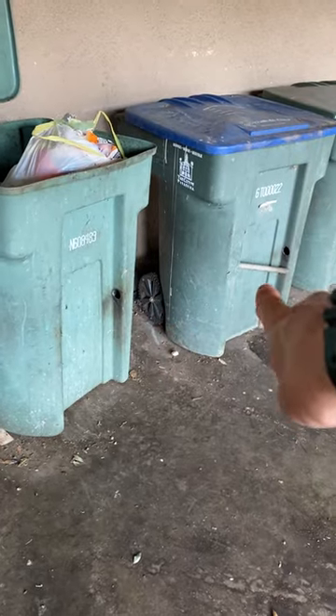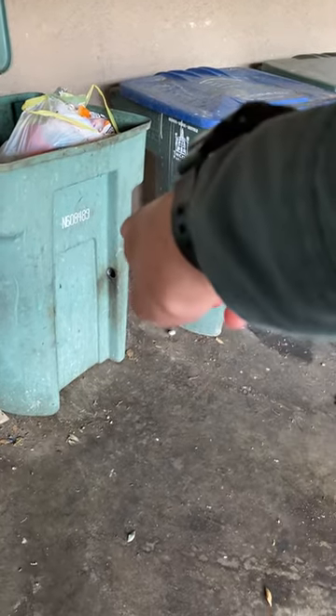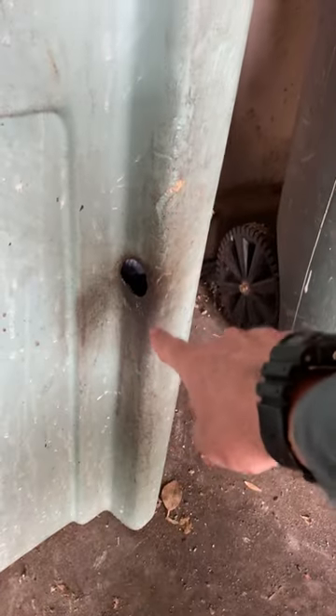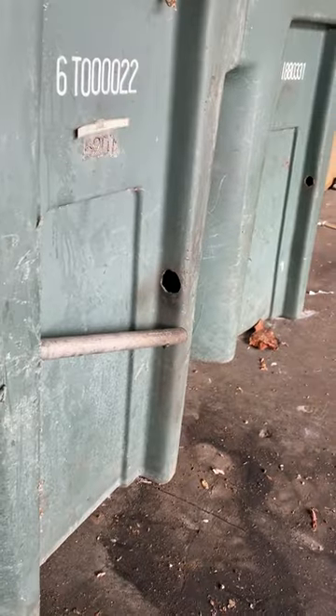I'm here on this rodent inspection — take a look at this unique little area with the trash cans. You can see where these bars have come out or been damaged from the trash cans, leaving holes. And yep, those are rat rub marks going in and out, just feeding and living on these cans.